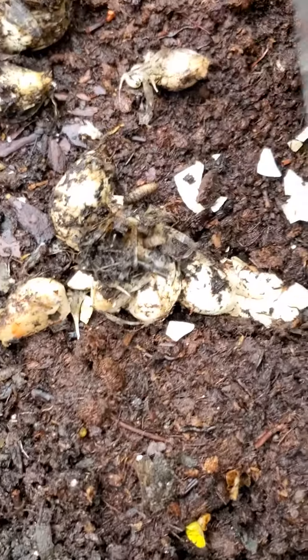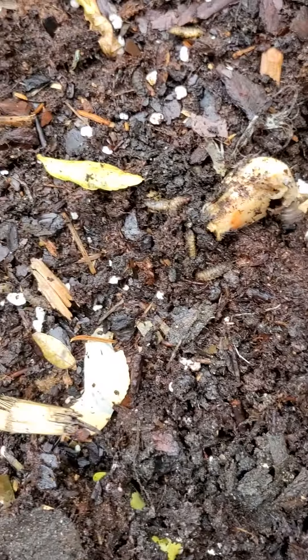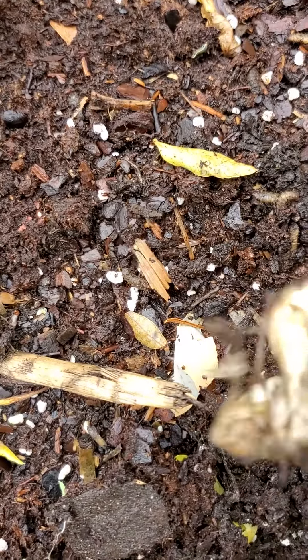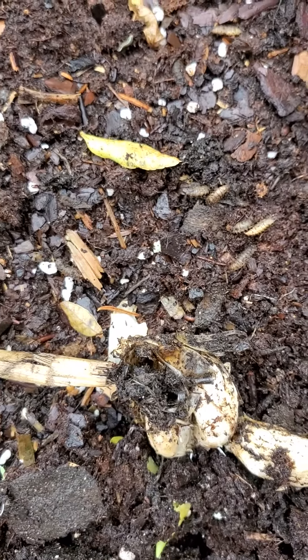That was all the eating my garlic up that I have planted, and you can see them in there — they were having a good time with the garlic. You can see it right there. I wonder if this is something that's going to keep giving me a problem.